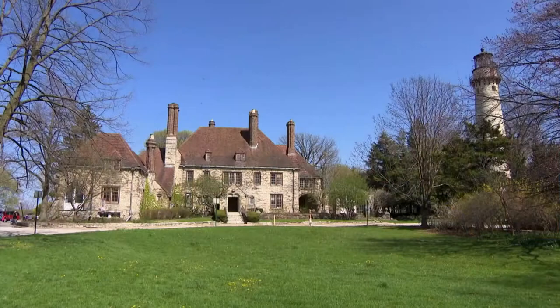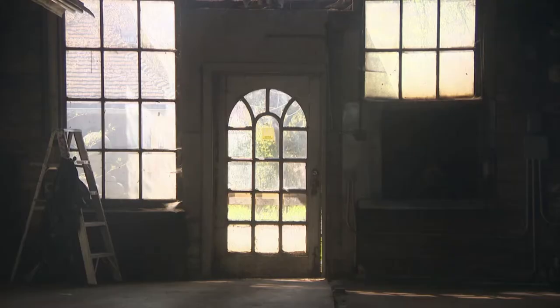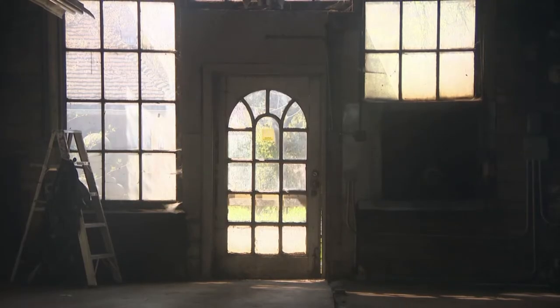Let's move on to another piece of property that's part of the built environment that's in play right now: the Harley-Clark Mansion in Evanston. This is a 1927 Tudor Revival mansion on the lakefront in Evanston, just east of Sheridan Road, right next to the lighthouse.